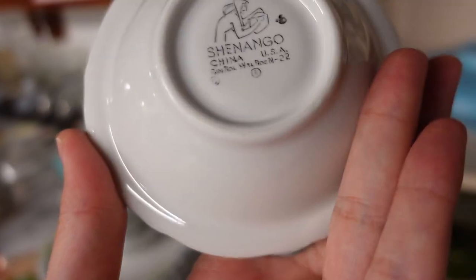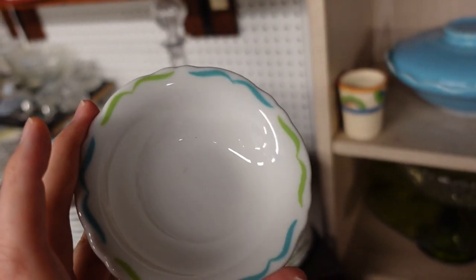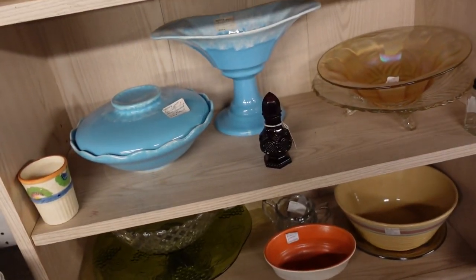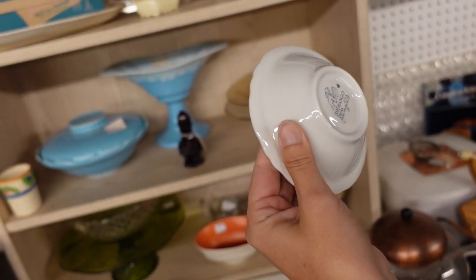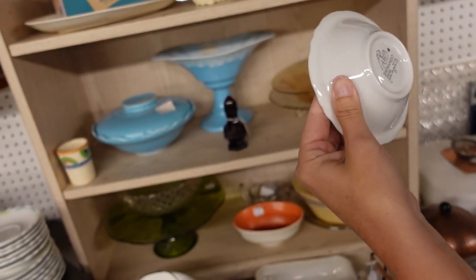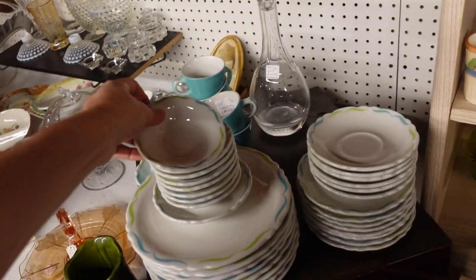What's the year of that? It says dash 22. I'd say late 60s. I don't know the dates offhand on Shenango, but when it says that rim roll thing, it could be into the 70s, but I bet it's 60s - I'd say 1968.